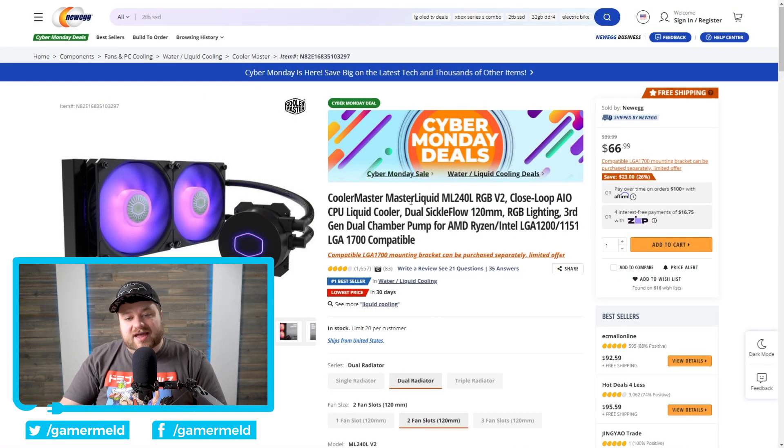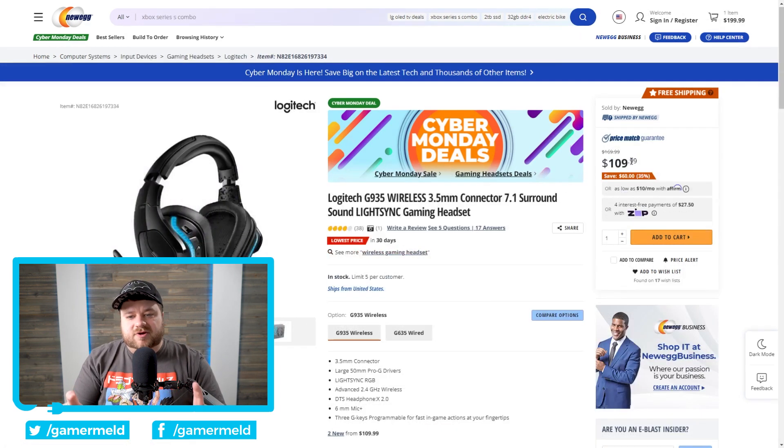Moving back to Newegg, we actually have an AIO — an all-in-one CPU liquid cooler for just $66. Not a bad deal at all, and it is compatible with Intel's new LGA 1700 socket, which is the socket for their 12th gen CPUs. Next up, we have a pretty good deal on the Logitech G935 wireless headphones. I actually own a pair of these — they are pretty sweet. Still don't fully understand why they need RGB on them, but they're wireless, they sound amazing, and they're pretty comfortable, though they tend to fall off when you lean back.